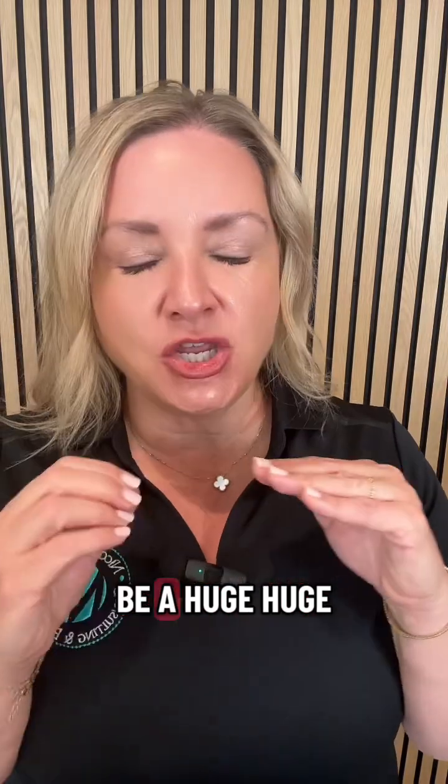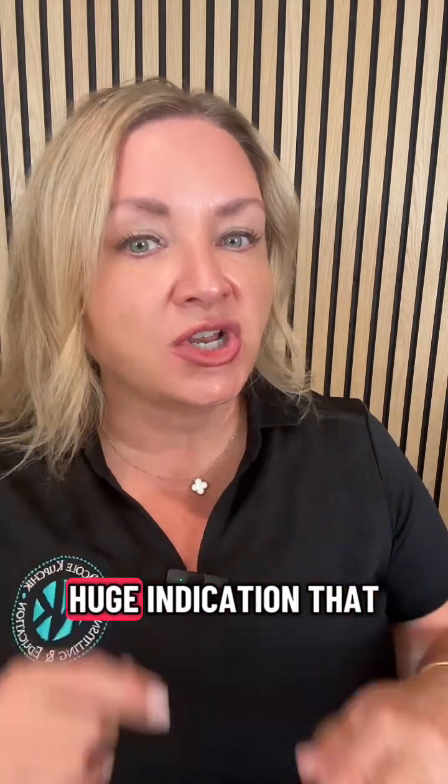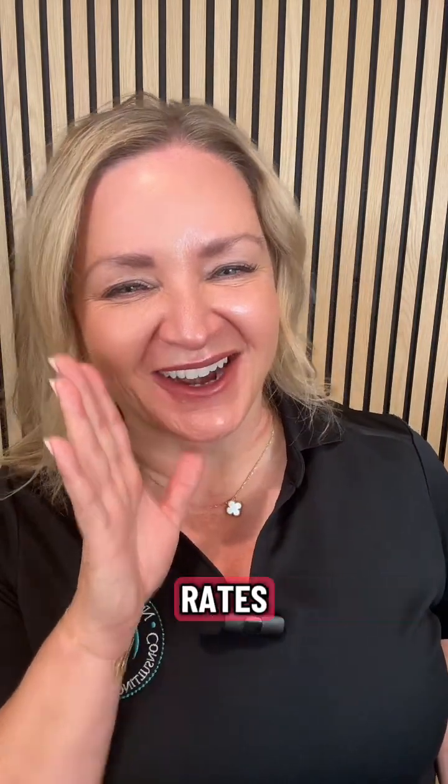Silent tachypnea can be a huge indication that you've got a patient heading down the wrong pathway. So it's really important to pay attention to the respiratory rate. Even counting it for six seconds and multiplying by 10 is going to be way more accurate than defaulting to 16 every time.